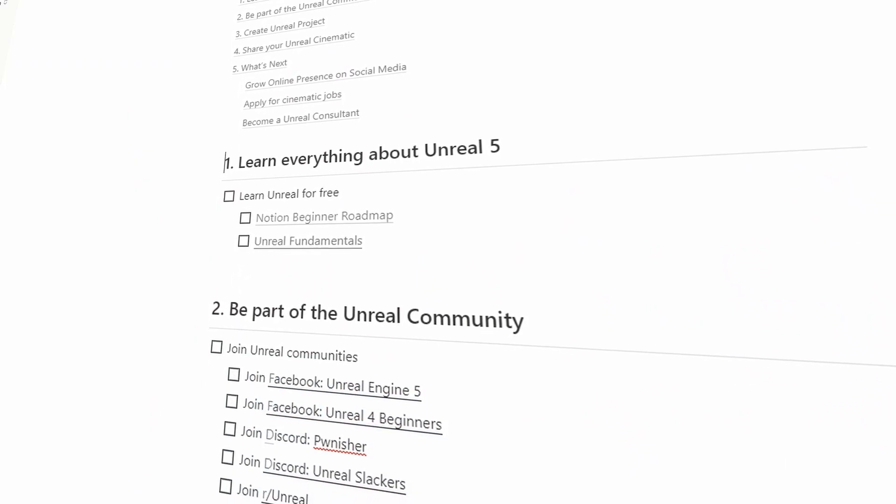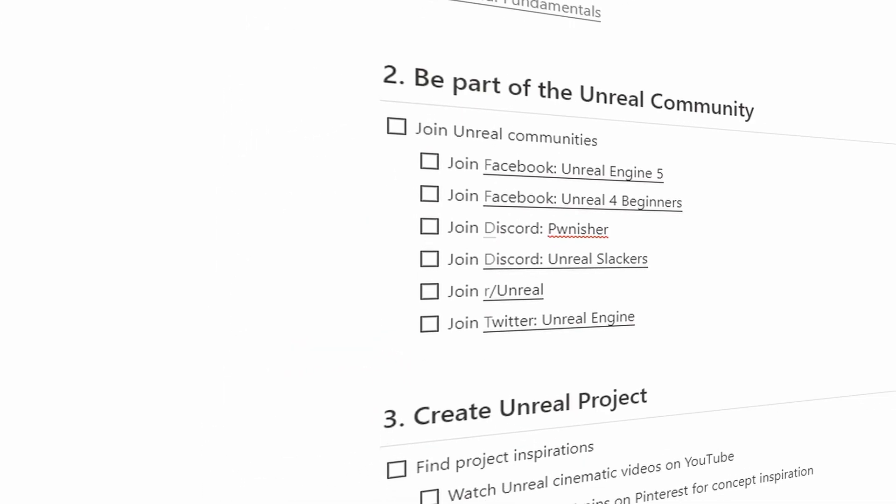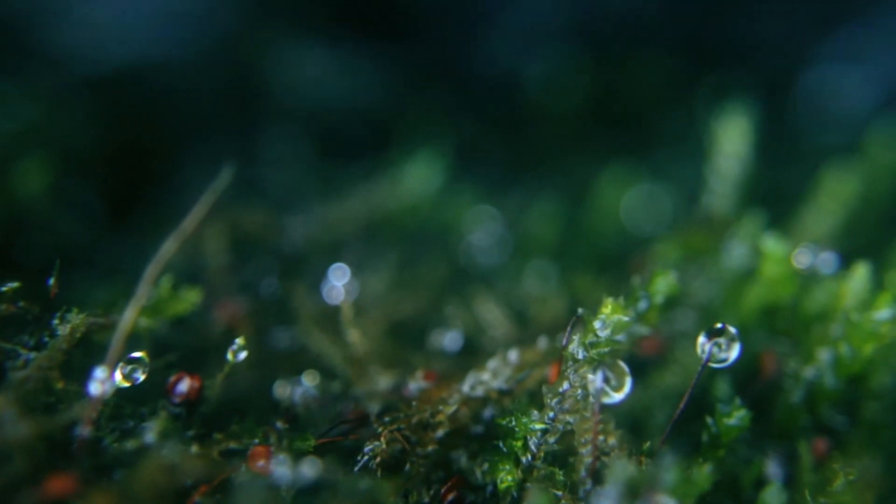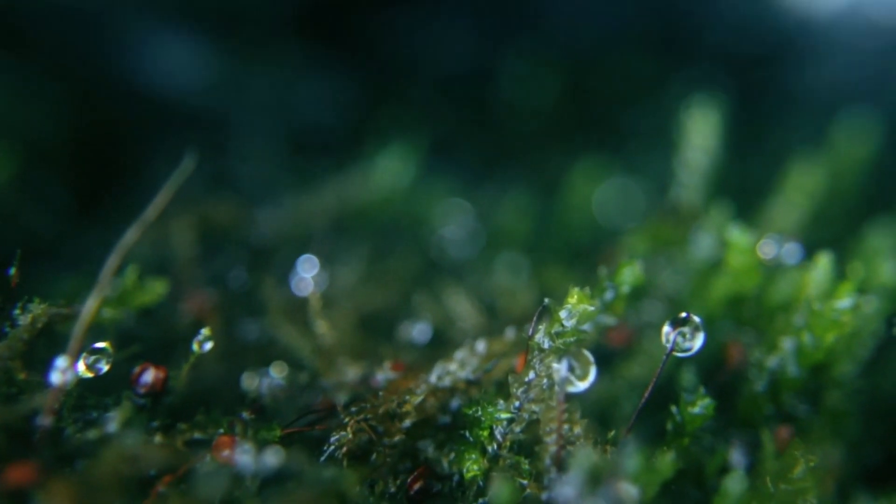In this video I'm going to be showing you the entire pipeline of how I would create a cinematic project within the Unreal Engine. I will show you the systems that I have in place as well as the free tools that I use to track progress.